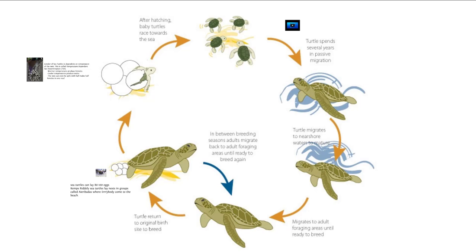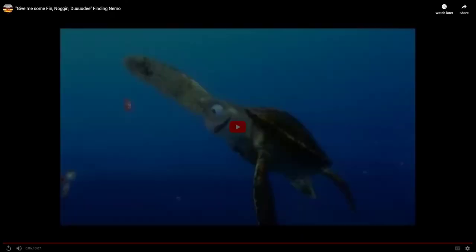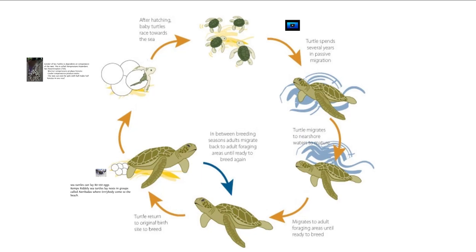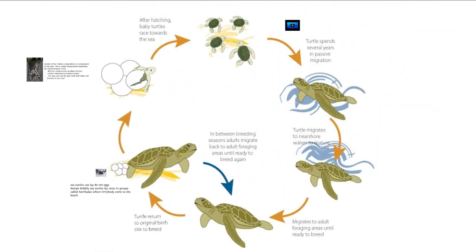The yolk sac becomes part of the stomach during development and can feed the turtle for up to nine days, so once it hits the water it swims as fast as it can. Once it reaches the sargassum patches — kind of like the underwater rivers in Finding Nemo — there are currents, eddies, and the loop current in the Gulf of Mexico that help them stay in those sargassum mats. The Sargasso Sea connects to the Gulf of Mexico and back out through the Gulf Stream, and the turtles follow these different currents for food sources.